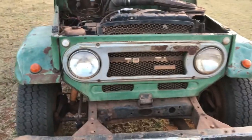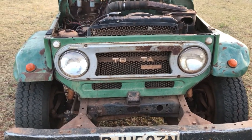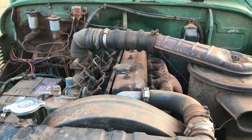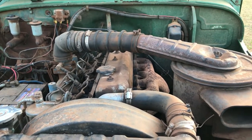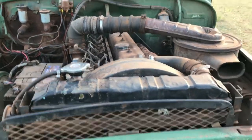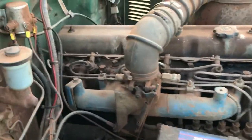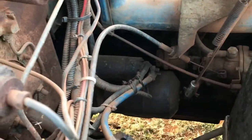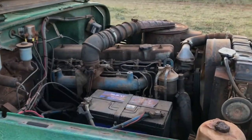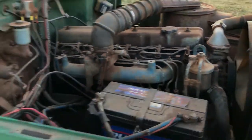This is an HJ-45, which means it has the original H diesel engine. It's an inline-six, 3.6-litre, making around 70 kilowatts or about 90–95 horsepower, and 210 Newton-metres of torque. It has a massive battery and an insanely big starter motor. It is fuel-injected, being a 1976 model, which is a pretty interesting note.